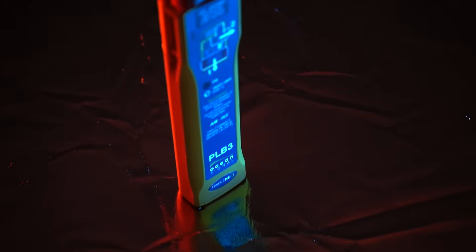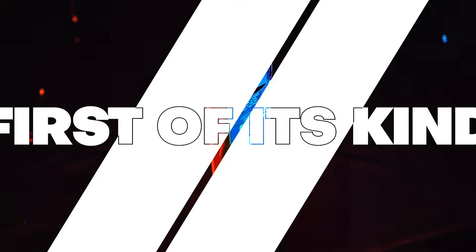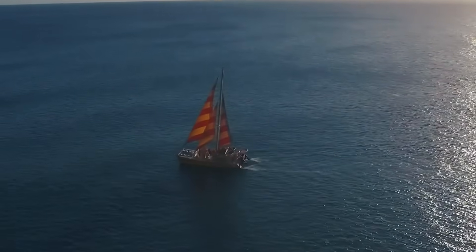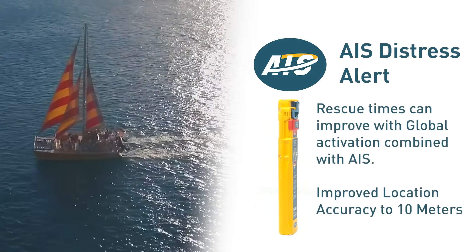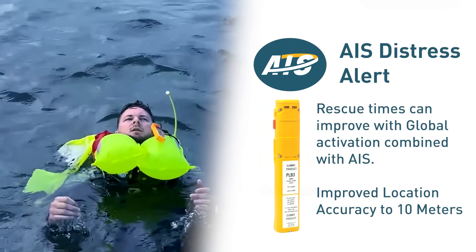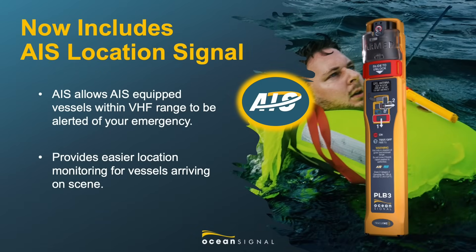OceanSignal is pleased to introduce you to the groundbreaking PLB-3. As a first of its kind, the PLB-3 includes capabilities previously unavailable in any PLB produced to date. The inclusion of an AIS Distress Alert positions the PLB-3 as a clear winner in the mariner's debate over whether to carry a Personal Locator Beacon or an AIS Man-Overboard Beacon, otherwise known as a Personal AIS.